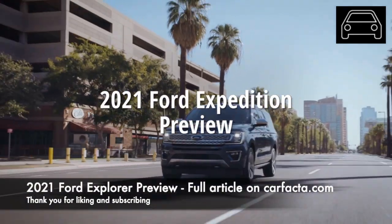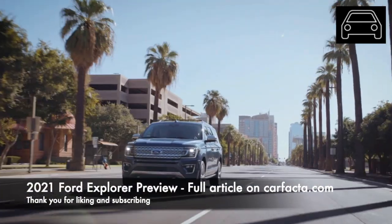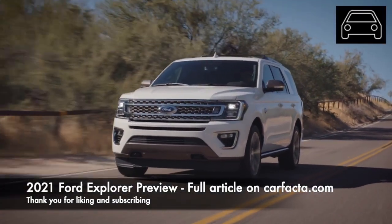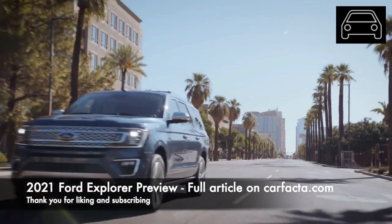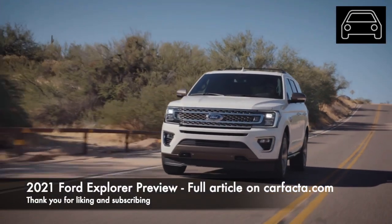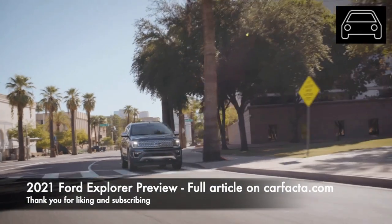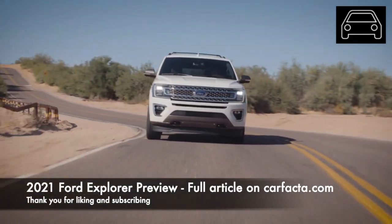Meet one of the best-selling full-sized SUVs, the 2021 Ford Expedition. The Ford Expedition has been a popular choice for those looking for a three-row hauler. The Expedition is available in both rear-wheel and all-wheel drive options, and some big changes are expected for the 2021 model year.